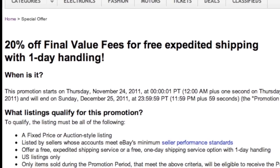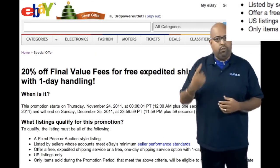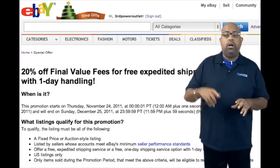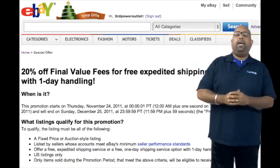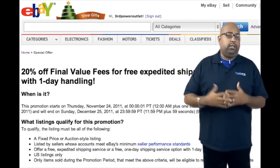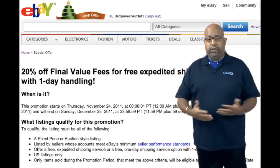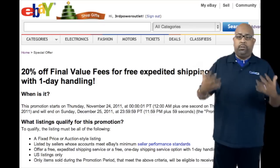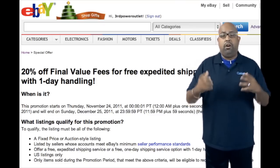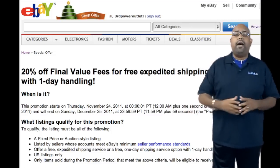The one thing you have to do is you have to have one-day handling on your items. If you have one-day handling on your listings, you need to have 14 days or more for your return policy, and you have to offer a free expedited shipping feature. It doesn't matter if you have others that are paid, but there has to be at least a free expedited shipping available for your customers. If you do that, eBay is going to offer you 20% off of your final value fees.